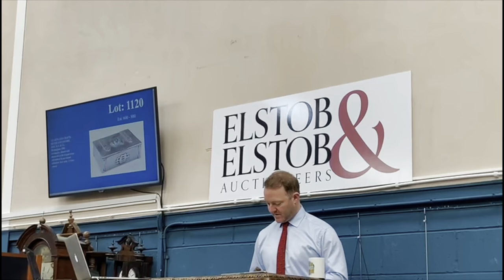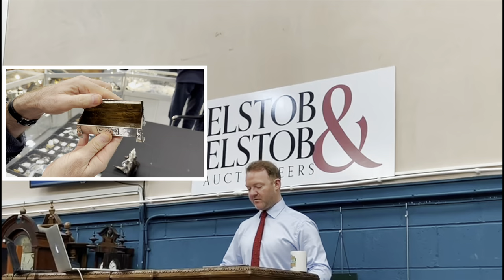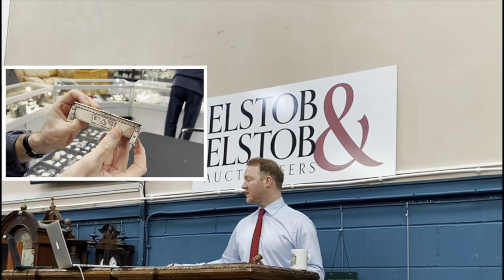Lot 121: an Arts and Crafts silver enamel box by Henry Charles Freeman. Pretty again with the enamel on it. Starting at 500 — bid at 500, 550, 600, 650, 700 bid in the room. Seven hundred pounds on the floor.